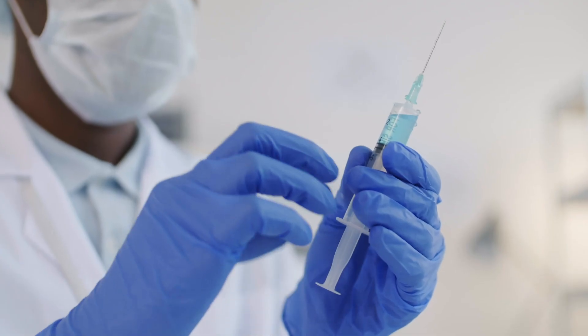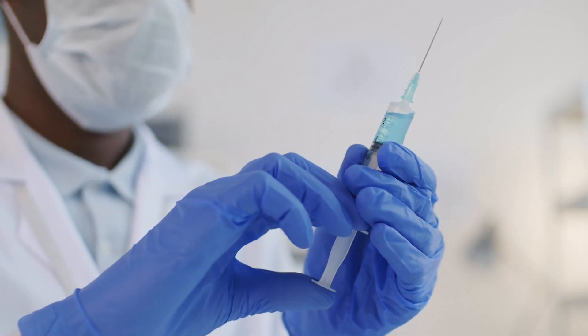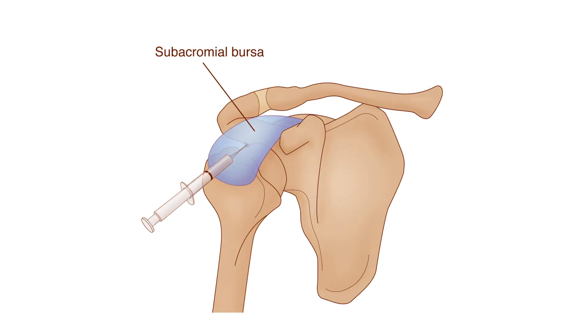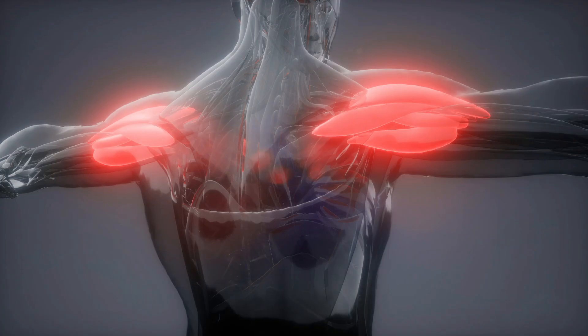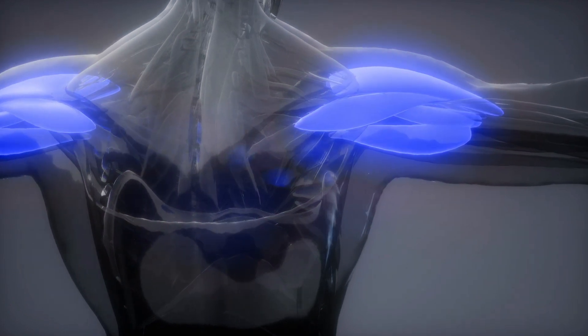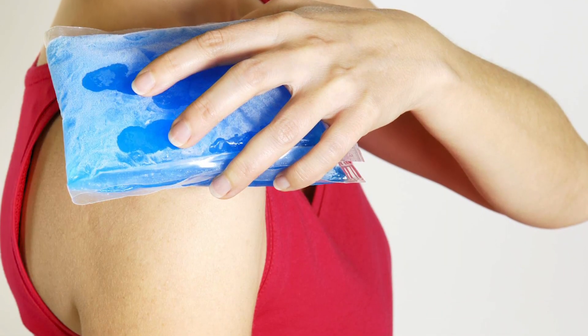During a shoulder impingement injection treatment, the orthopedic specialist cleans and anesthetizes the front, side, or back of the shoulder for hygiene and comfort. By carefully inserting the needle into the joint space, the physician delivers the solution into the troubled area. The anesthetic works to relieve pain from the shoulder while the corticosteroid works to reduce the inflammation. Icing the injection site helps with tenderness.